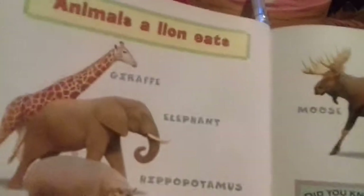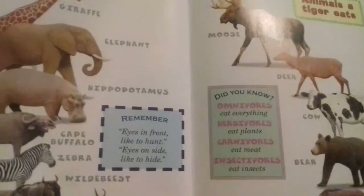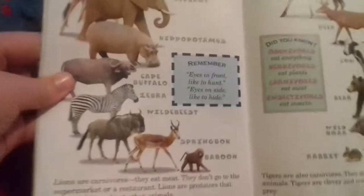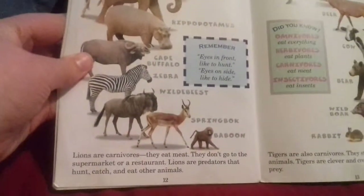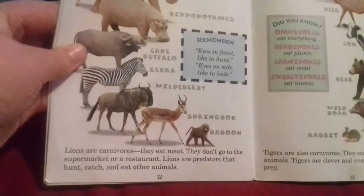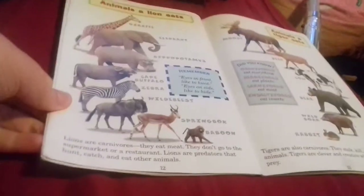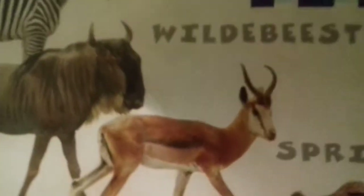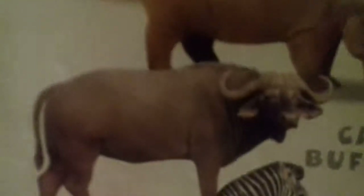Animals a lion eats - remember: eyes in front, lights on; eyes on the side, lights hide. Lions are carnivores, they eat meat. They don't go to the supermarket or restaurant. Lions are predators that hunt, catch, and eat other animals. They eat baboon, springbok, wildebeest, zebra, cape buffalo, hippopotamus, elephant, and giraffe.